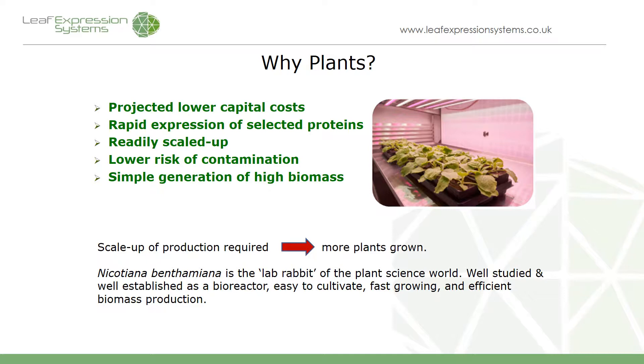It's very simple to generate the biomass — the plants just need some growth media, some light, and some water. At Leaf Expression Systems we use a plant called Nicotiana benthamiana. It's a relative of tobacco and it's used because it's very easy to work with. It's been used in research for quite some time and it's essentially the lab rabbit for the plant science world, with plants like Arabidopsis being more like the lab mouse.